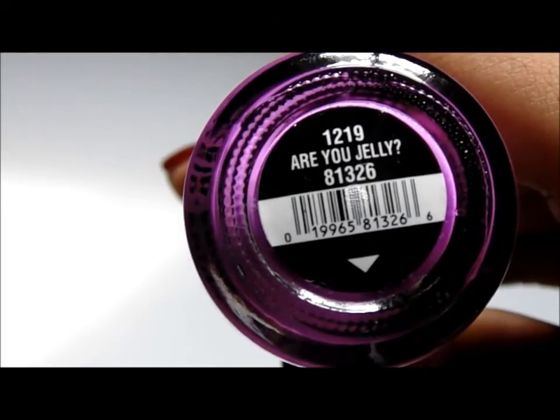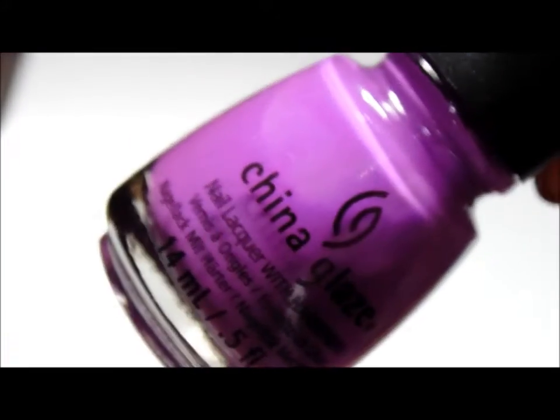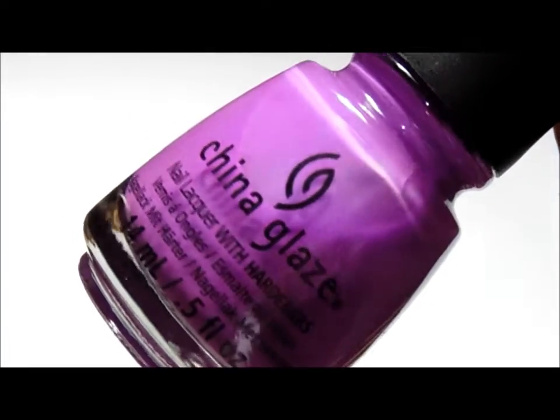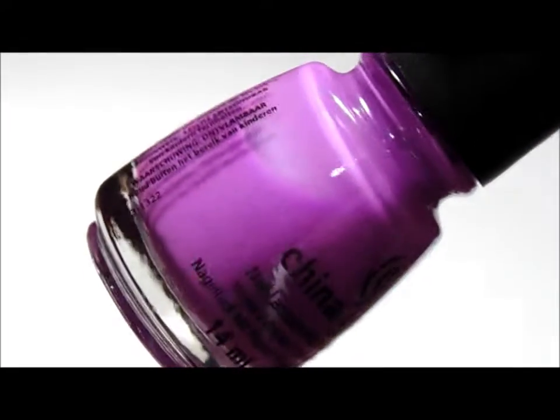Are You Jelly? And a fun fact about this polish — when I bought this, you would have thought by the name 'Are You Jelly?' that it was a jelly polish. But I thought it was an opaque polish when I bought it, because it was filled to the brim.